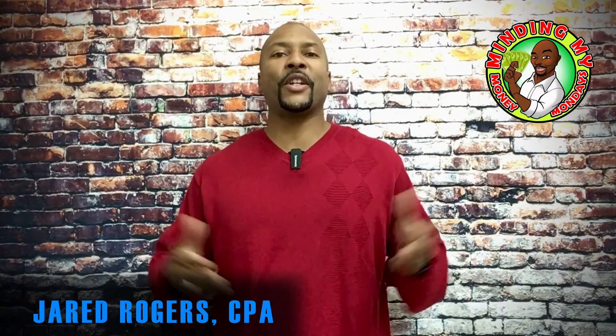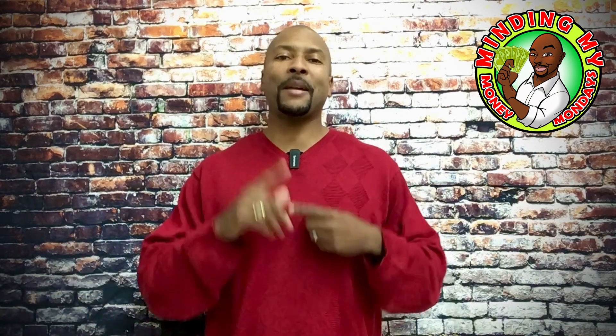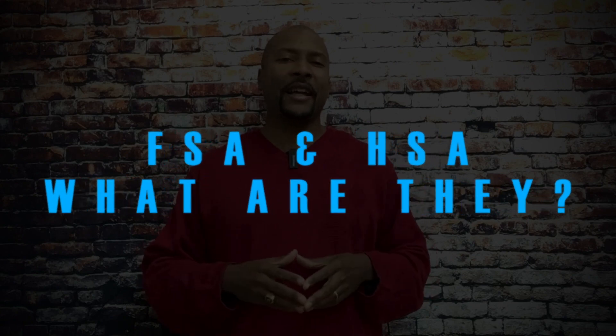What's up, all my money conscious folks — Jared here, back with another episode of Minding My Money Mondays, a common sense talk about money matters. What's an FSA or an HSA anyway? Flexible spending accounts, also known as FSAs, and health savings accounts, also known as HSAs, are pre-tax accounts you can use to pay for healthcare-related expenses.